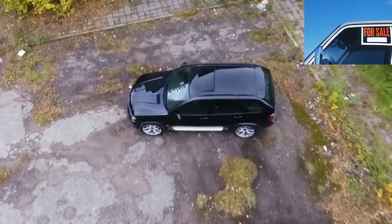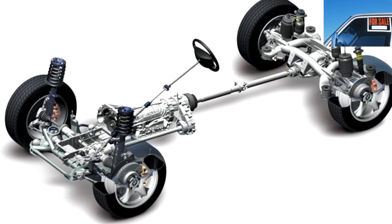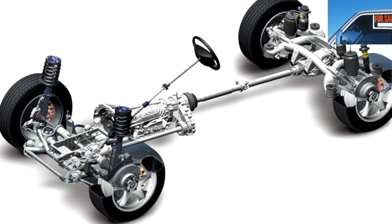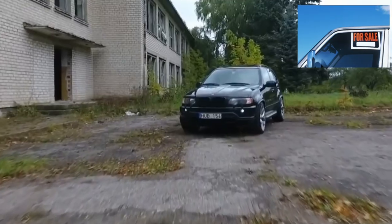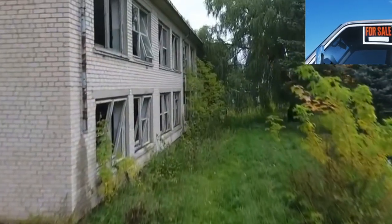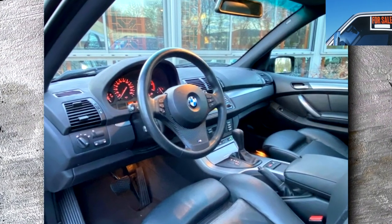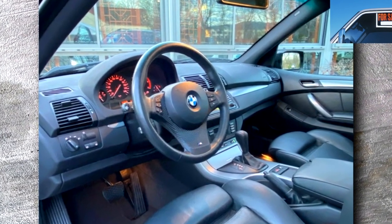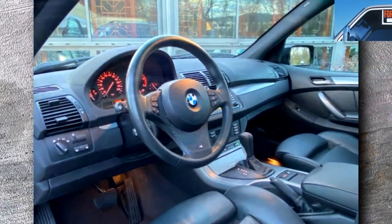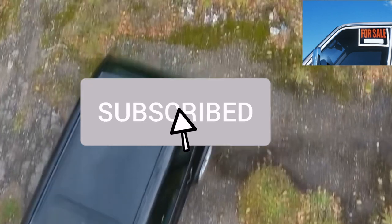In a diesel engine, the first thing to check is the turbine. It has a resource of 150,000 to 200,000 kilometers, but it is not necessary to buy a new one — you can restore it for $500 to $600. More money can be pulled by the common rail fuel supply system, which is not cheap to maintain. Without high-quality diagnostics, or with mileage under 300,000 kilometers, a diesel engine is not the best option from a financial point of view.